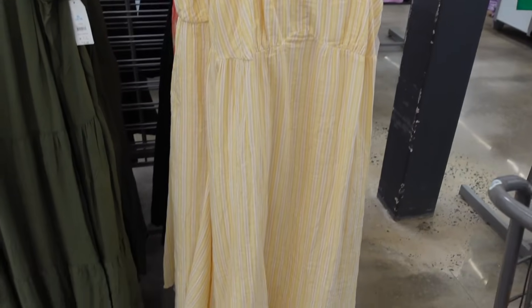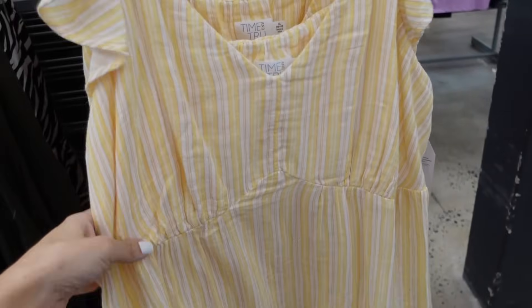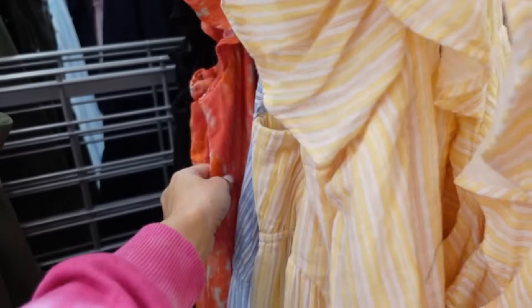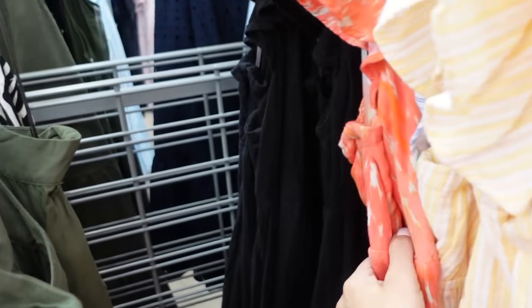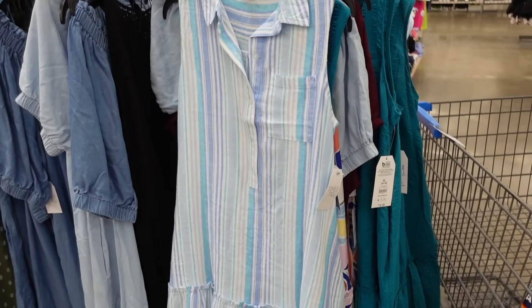New maxi length dresses from Time and True. These have the split V-neck, flutter sleeve, lightweight flowy material, has pockets, ties around the back. In the yellow stripe, also comes in the blue and white stripe, the watercolor, and the solid black, and they are going to be $17.98.